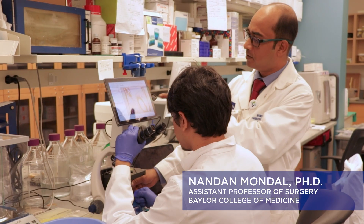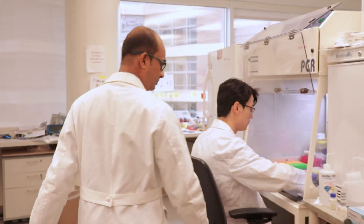My name is Nandan Kumar Mandahl and I'm an assistant professor of surgery at the department of surgery and division of cardiothoracic transplantation and circulatory support at Baylor College of Medicine.